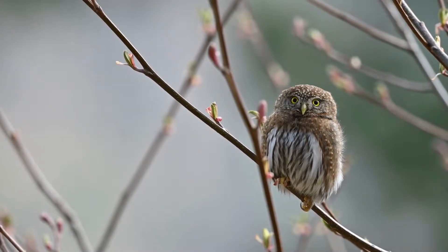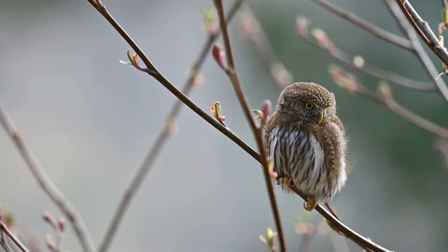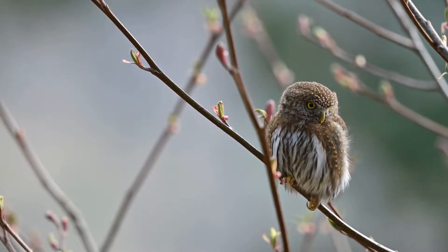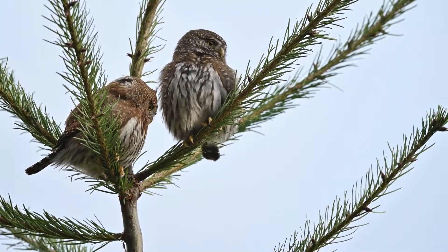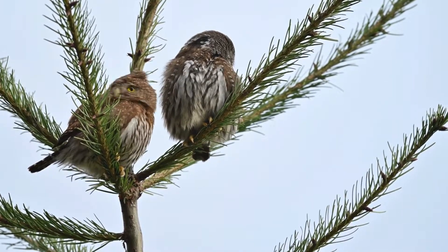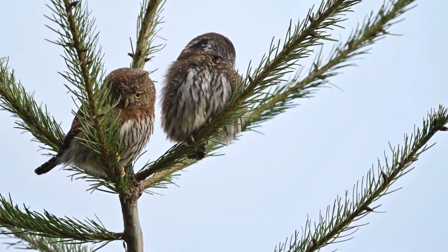Individuals vary in color from brown to gray to rufous. The lower breast and belly are creamy white covered with dark brown streaks. At 6 inches tall, the ferruginous pygmy owl is only about the size of an eastern bluebird, but this stocky little owl is a formidable predator with outsized feet and talons that allow it to attack prey up to twice its size. It is named for rusty-colored plumage on its long, barred tail.